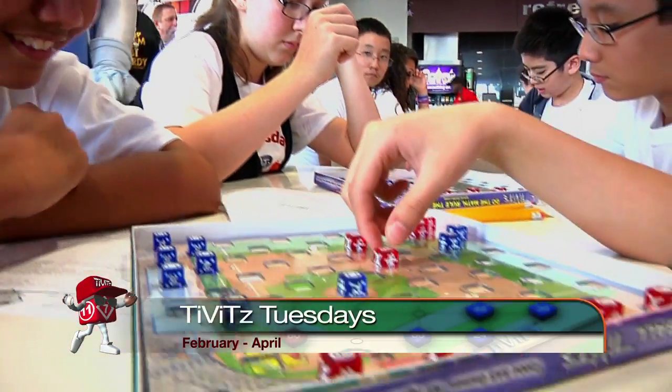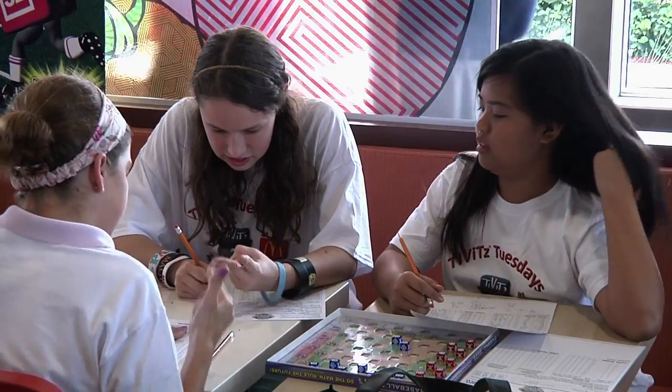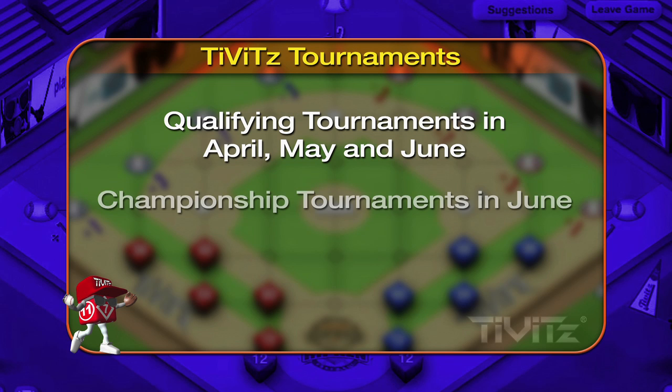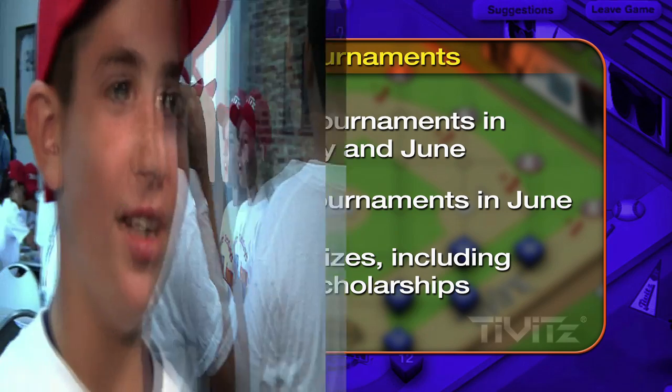Tibbets Tuesdays run from February through April. The after school program helps students sharpen their skills and earn a spot in city and district tournaments. I went undefeated and I scored twice, so it's pretty good. Qualifying tournaments are held in April, May, and June, followed by the regional championship tournaments. Students compete for awesome prizes, including college scholarships. I like Tibbets because it's like baseball, and I love baseball and I love math — that's my favorite subject — so it's combined together and it's really fun for me.